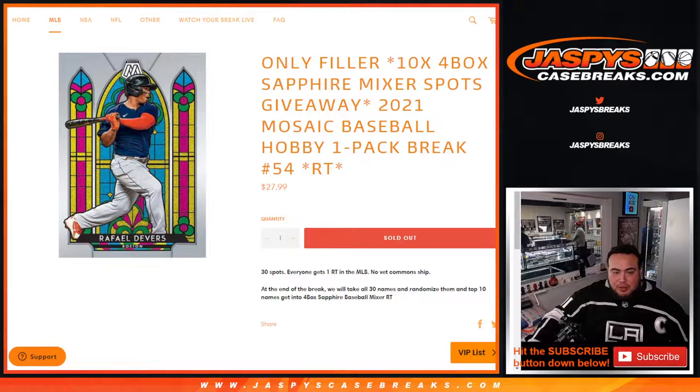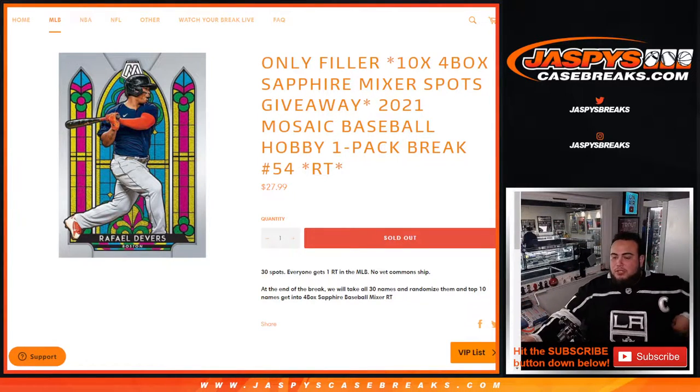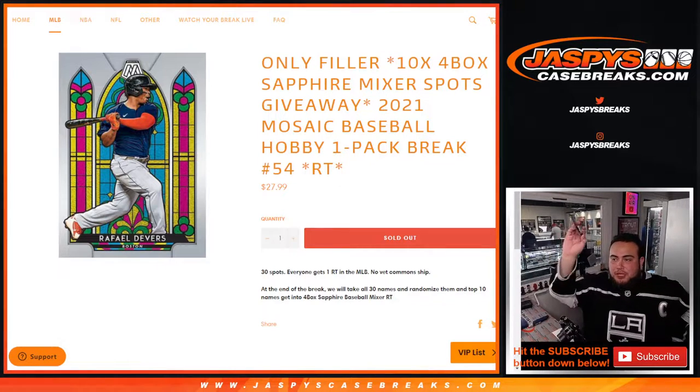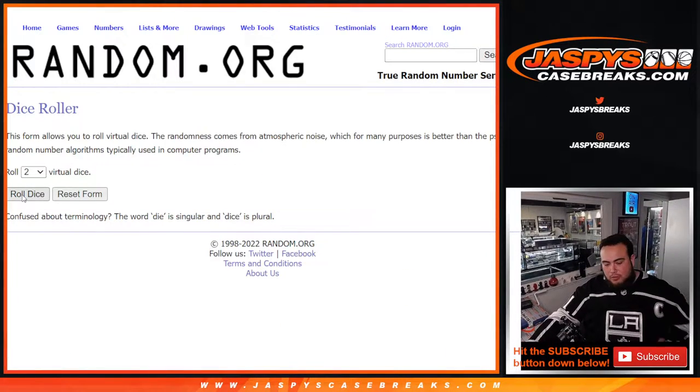Nick might leave those 10 spots for people to buy straight up, or he'll turn those last 10 spots into a second filler. For now we still have 10 spots to sell straight up. We'll randomize customer names and team-distribute the hits out of the pack, and at the end of the break we'll take all the customer names, randomize them, and the top 10 out of 30 get in. Let's do the break — roll it!